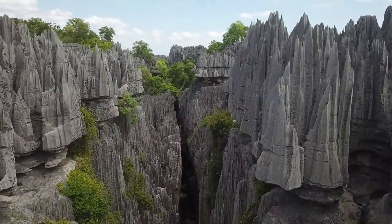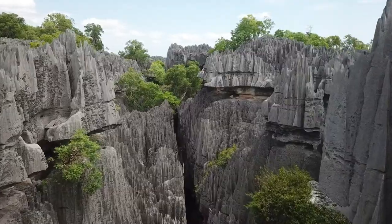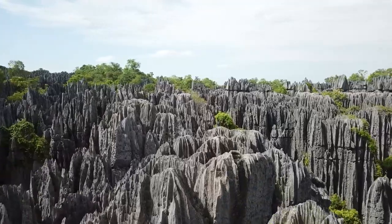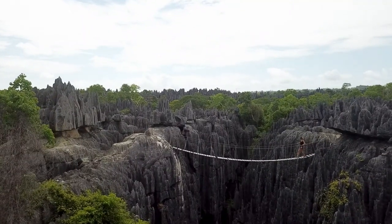Biologists who venture into the park often discover new species that have never been seen before. The trees within the stone forest are razor-sharp, eroded limestone pillars that resemble giant steak knives. Locally known as tsingy, these structures are so sharp that walking barefoot is nearly impossible.